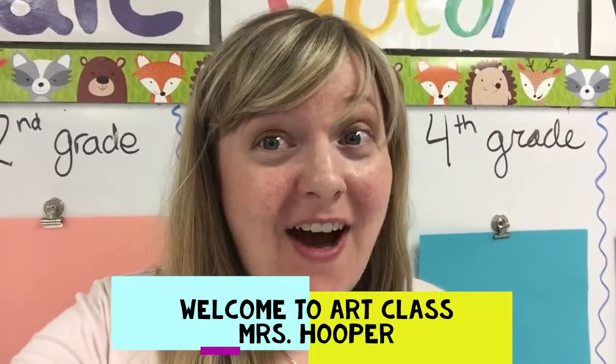Welcome to Art, My Most Amazing Artist. I'm going to be your art teacher this year. My name is Mrs. Hooper. I am so excited to get to know each and every one of you this year through your art projects.